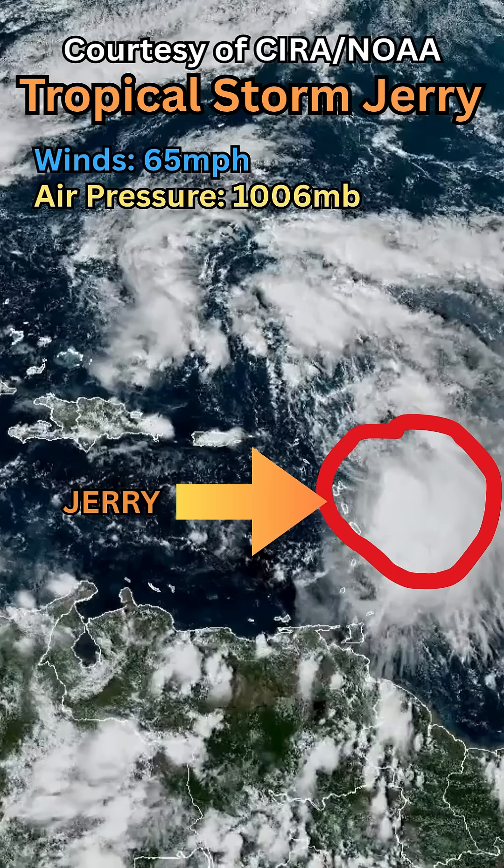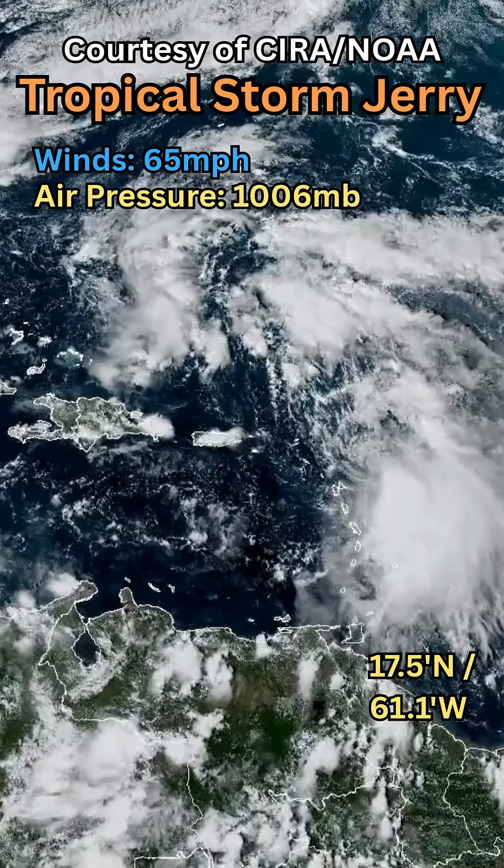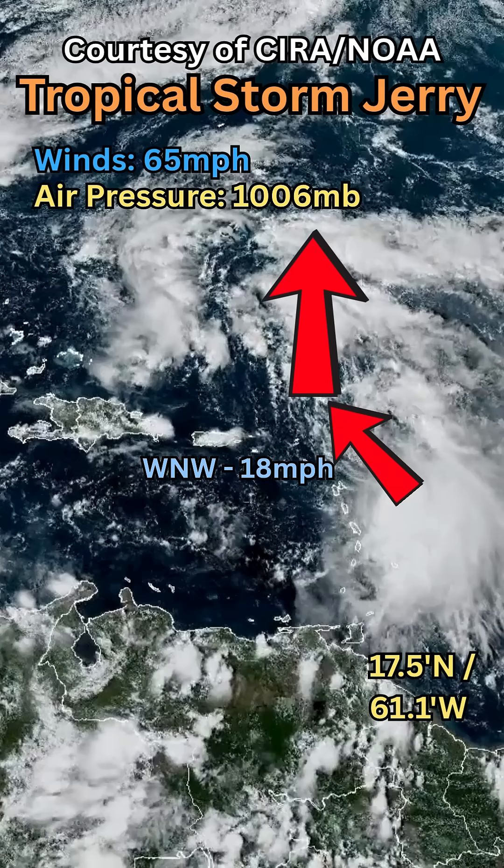It is currently located at 17.5 degrees north and 61.1 degrees west, moving at a medium to fast speed of 18 miles per hour west-northwest, and is then projected to head straight north towards the island of Bermuda, right smack in the middle of the Sargasso Sea.